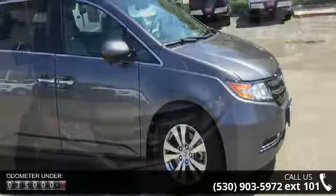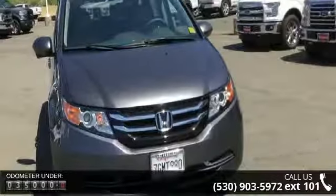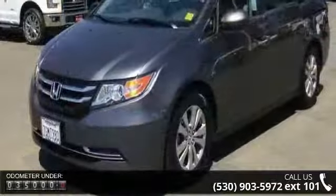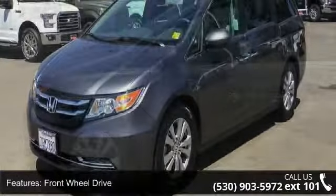Some of the top features included with this vehicle are front-wheel drive, power steering, ABS, 4-wheel disc brakes, brake assist, aluminum wheels, rear defrost, and privacy glass.